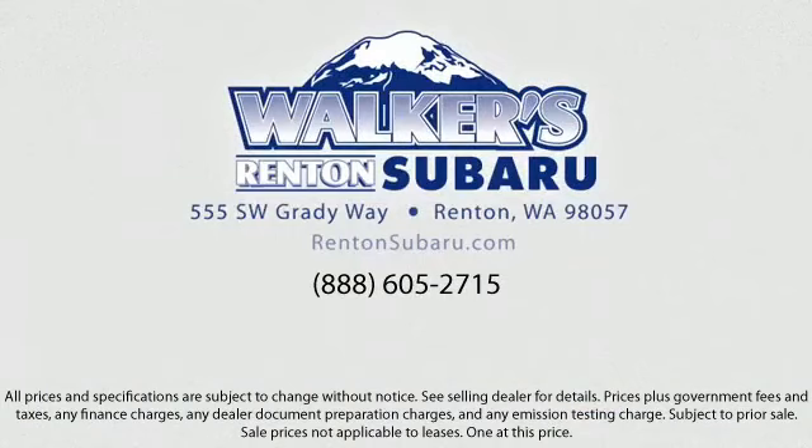Walker's Rentin' Subaru — real value, real people, real simple. Located just off of I-405 and State Route 167, and just minutes from I-5, it's simple to visit us from anywhere in the greater Seattle area.